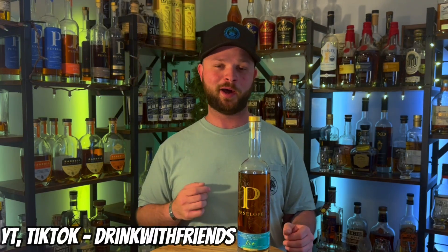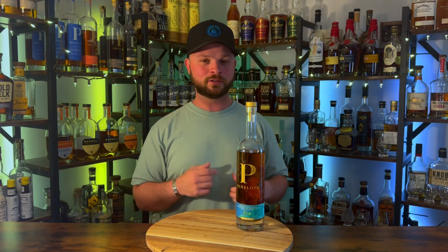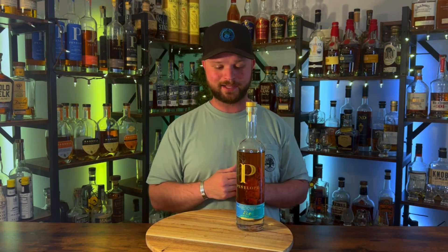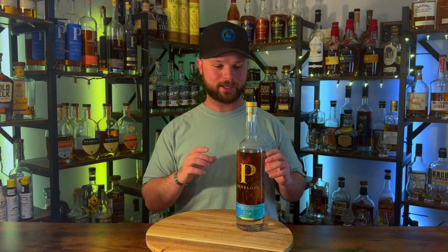I can't thank my buddy Kevin from Drink With Friends podcast enough. He hooked me up, let me know this was available, and I snagged it up for MSRP right at that $85-$90 mark. This bottle right now is pushing $300, sometimes $400 on secondary, and I was scared I was not going to be able to get my hands on it. Without further ado, let's get into the review.